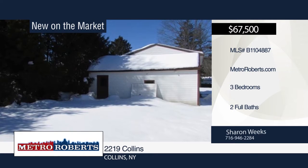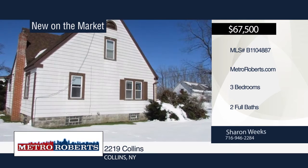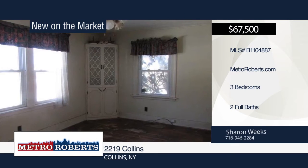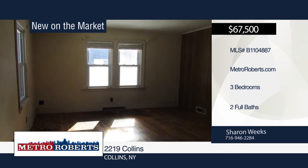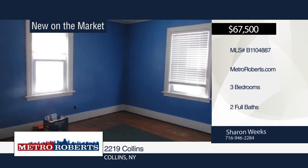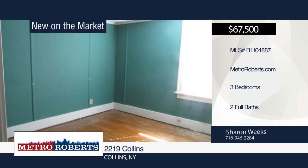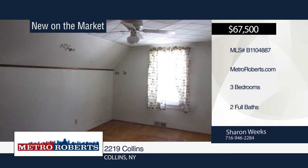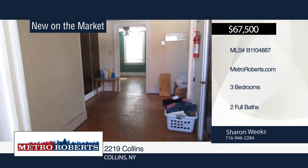Check out this quaint 3-bedroom, 2-bath, solid-built home sitting on .32 partially fenced acres. A stone driveway and detached one-car garage complete the home. Features include new water pipes, hot water tank, Anderson windows, and a laundry chute that goes to the basement. This home needs a little TLC. Explore the possibilities in person when you contact Sharon Weeks.